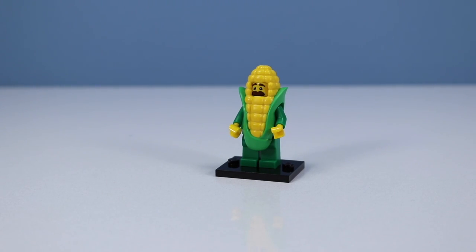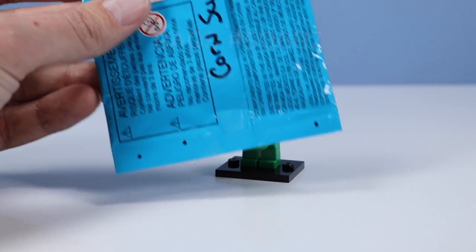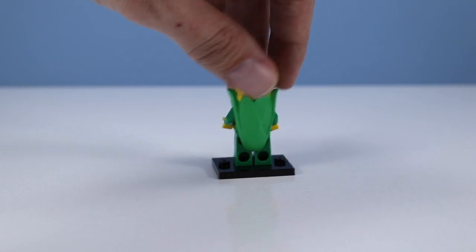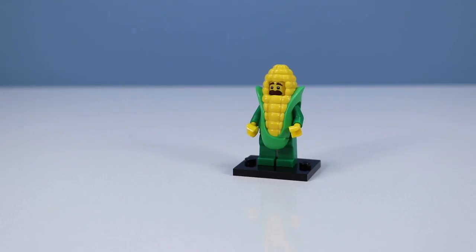It's CornSuitGuy, probably one of the favorites of Series 17. Here would be the code that I found for this one. CornSuitGuy, just a basic LEGO minifigure in a green suit with a giant corn costume going on. It almost appears that the CornSuitGuy is screaming, but really, it's a pretty big mustache.